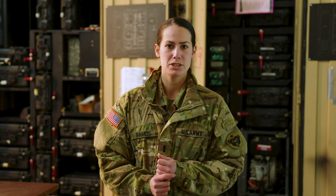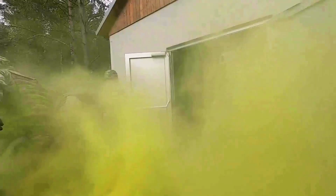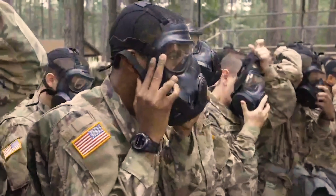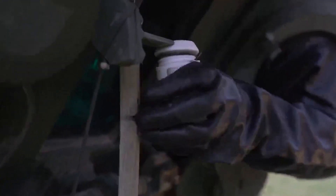My name is Lieutenant Jordan Ramos. My MOS is 74 Alpha, which is a CBRN officer. CBRN meaning chemical, biological, radiological, and nuclear. My role is to primarily advise or assist on all things that would have to do with those kinds of threats.